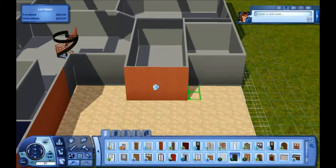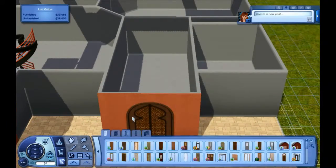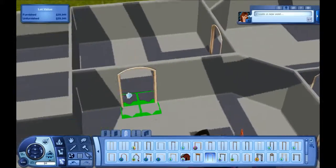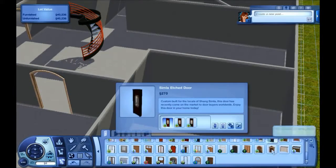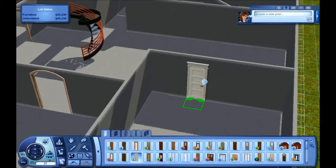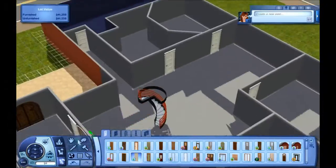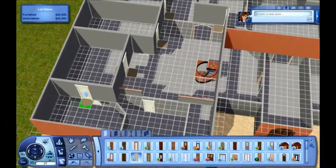I like to play around with the walls — with the wallpaper and that sort of stuff. So I went ahead and did that, played around with the doors and also with the windows as well. It might not exactly look like it goes together, but I'm always tired of having my houses look exactly the same. So I wanted to change it up a little bit.